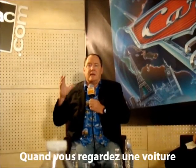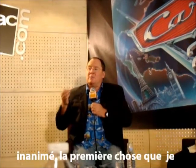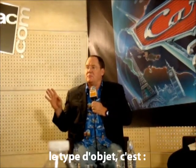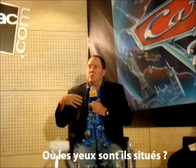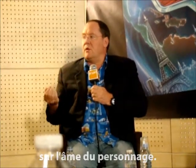When everybody looks at a car, the front of an automobile, the natural face — the eyes are in the headlights. When I bring an inanimate object to life, the first thing I identify on any object is what is the face of the object — where will the eyes be, where is the face? Because whether or not the object has eyes, the face is the window to the soul of the character.